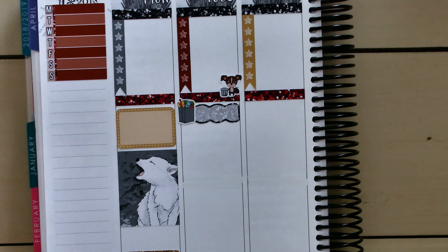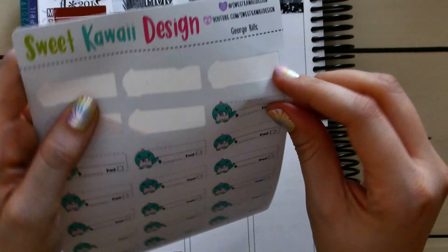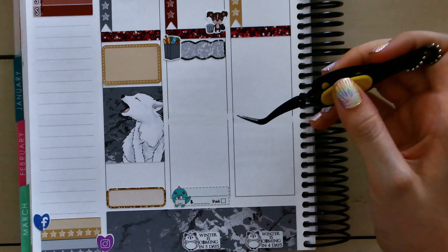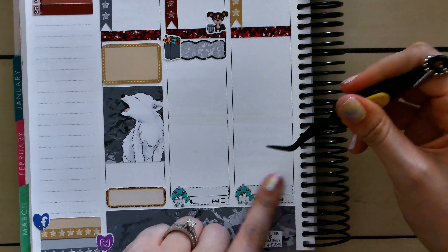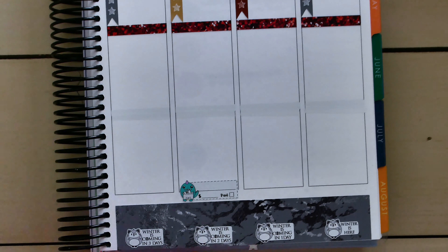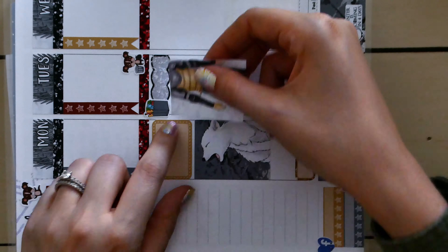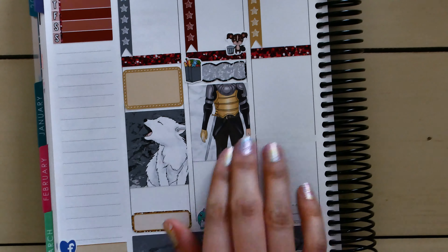I used some of the little grocery item icons to mark that I need to go grocery shopping, and then used the little trash XO to mark that I need to take out the trash — which is usually what my husband does, so I've been lucky not to worry about that. There weren't any bill-due stickers in this kit, so I pulled out my George Bill Tracker stickers from Sweet Quiet Design and used those instead.